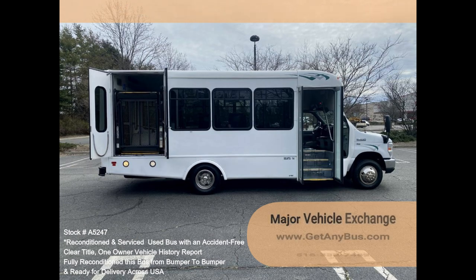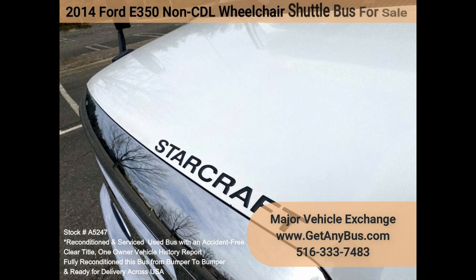Clean, comfortable, and perfect as a transit shuttle, activity, and outing vehicle for church groups, adult daycare, senior centers, shuttle operators, teams, and clubs.